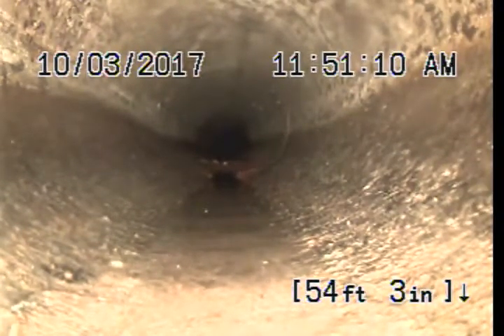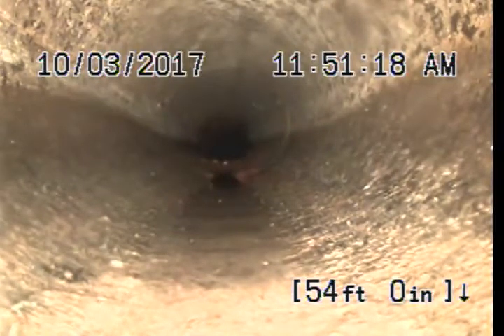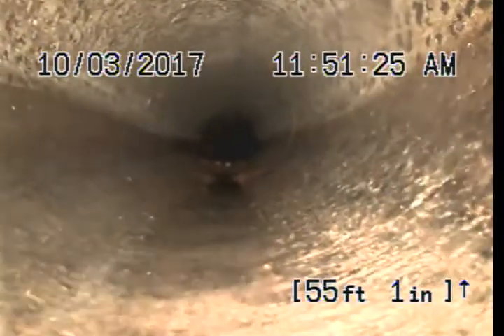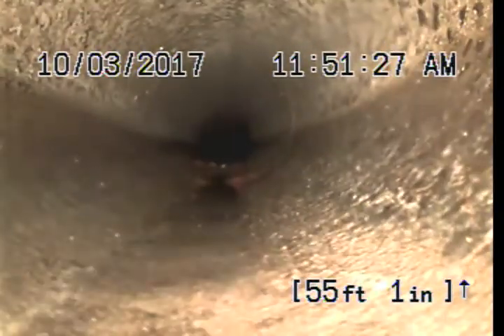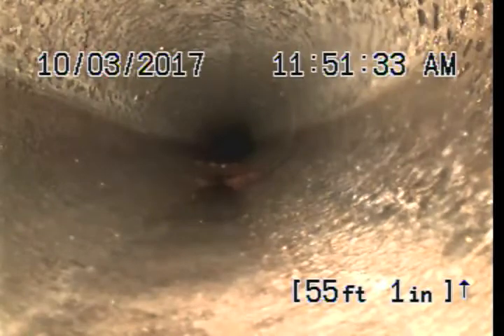Due to the bends — we went through so many bends in the sewer line — we can't get out all the way to the main tap. Right now we're about 54 feet. Going to try to go in a little bit farther if we can. It's not looking like it, so we're going to pull back and end inspection. Right now we're about 55 feet in.